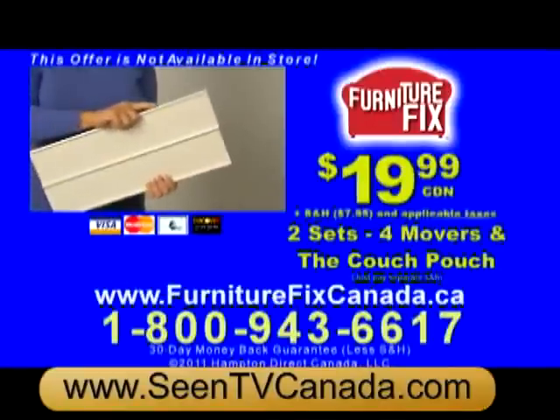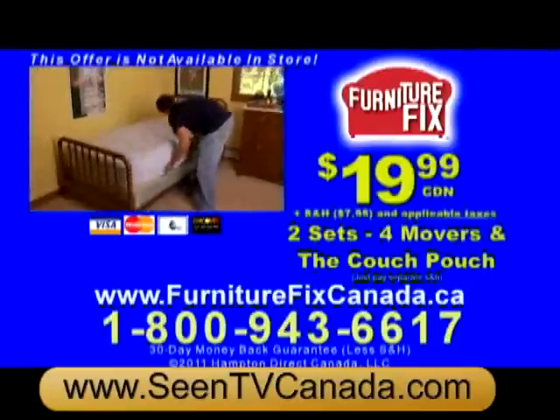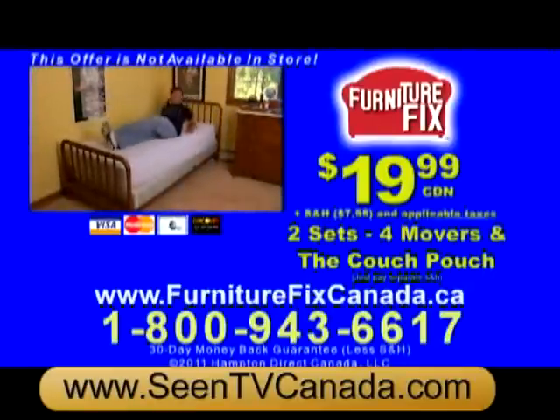To order your Furniture Fix, please call 1-800-943-6617 or order online at furniturefixcanada.ca.